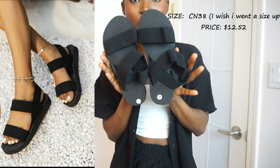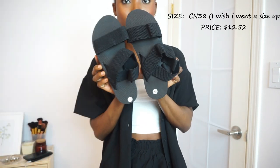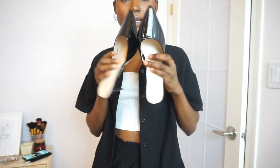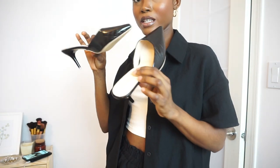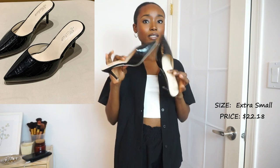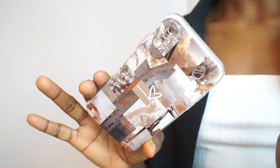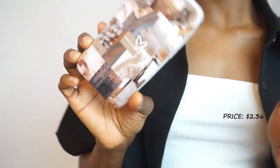I also got the double strap sling back wedge sandals and the stiletto heel pumps in black — so cute, so me. I'm not a sneakers girl; I'm a sandals, slippers, stiletto heels person. And I also got this phone case — I love the color. It's simple and it says 'Focus on the Good.'